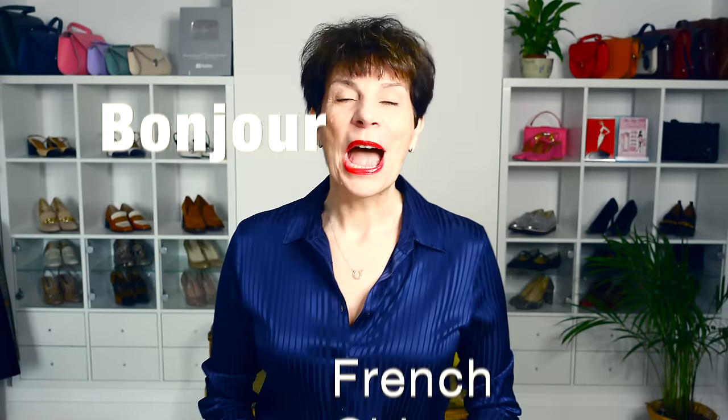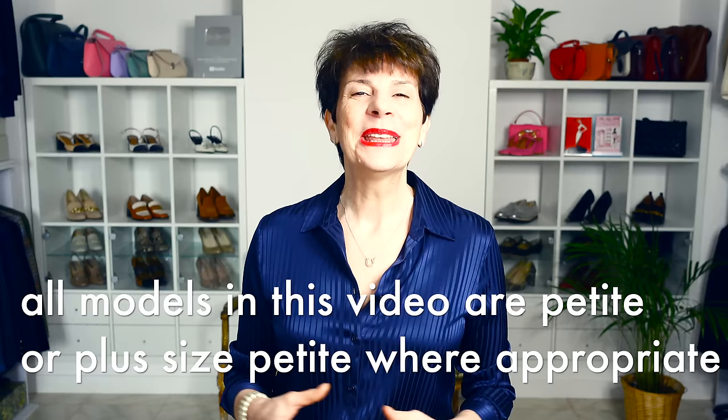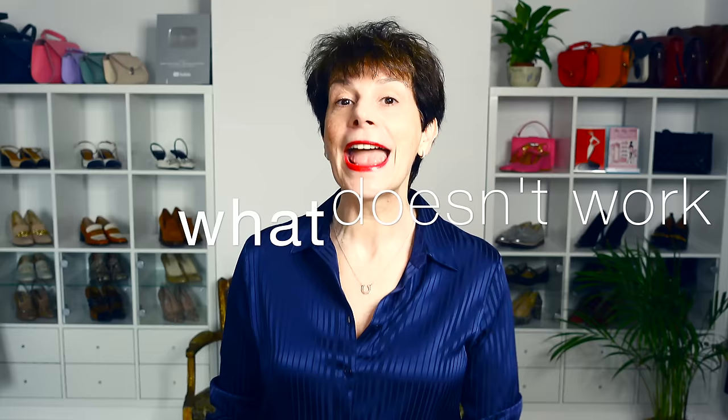Bonjour Frenchic Ladies! I often get asked for styling advice by my lovely petite ladies. They want help to dress in proportion and to feel feminine. Here are the most flattering dresses for petite that I can find. I will explain what to avoid, what to get, what works and what doesn't. And if you are plus size and petite, I also have advice for you too.